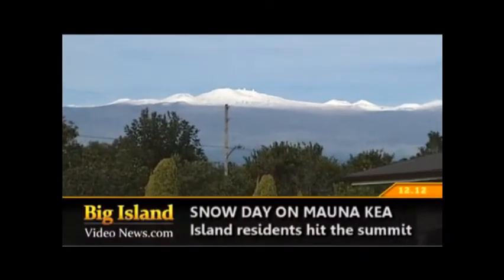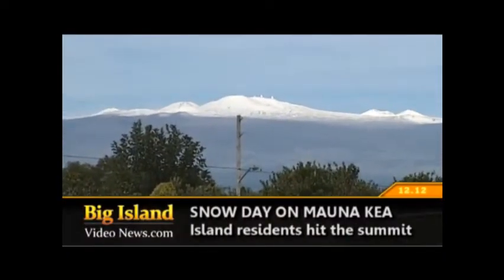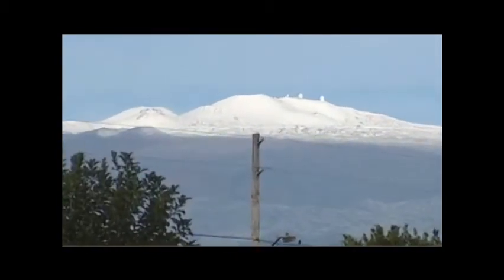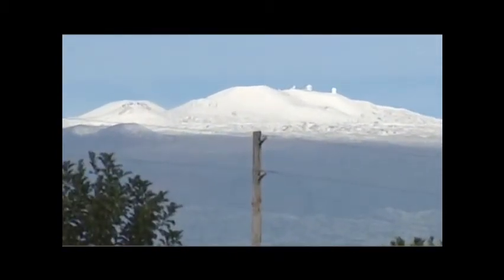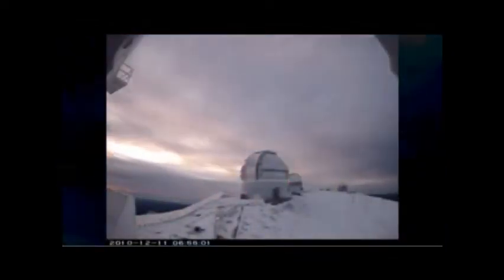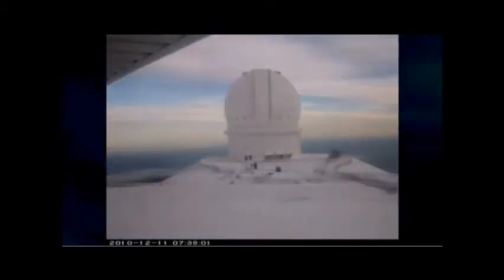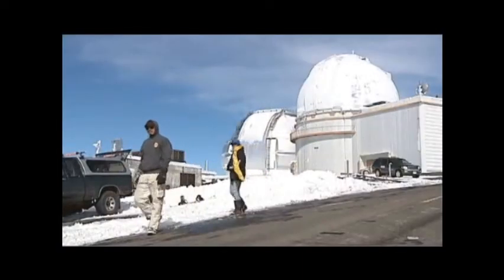After the first storm of the season soaked the islands, residents on the Big Island woke up to find the tops of Mauna Kea and Mauna Loa covered in white. Mauna Kea observatory webcams showed that meteorologists' predictions were accurate, and it was a welcome sight for locals who were disappointed by the lack of significant snowfall last season.